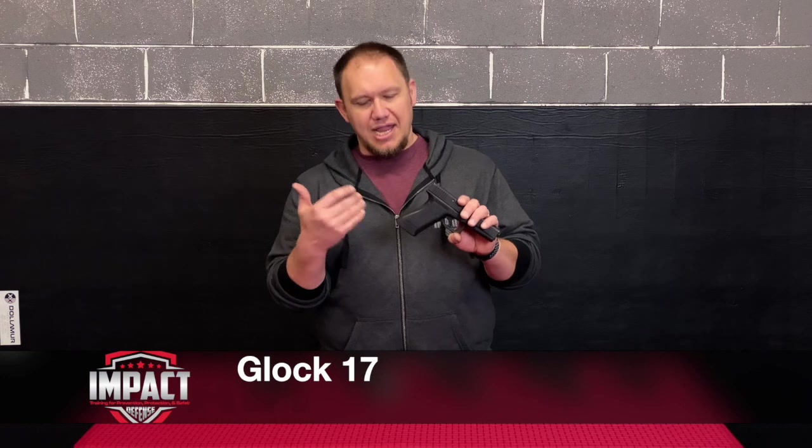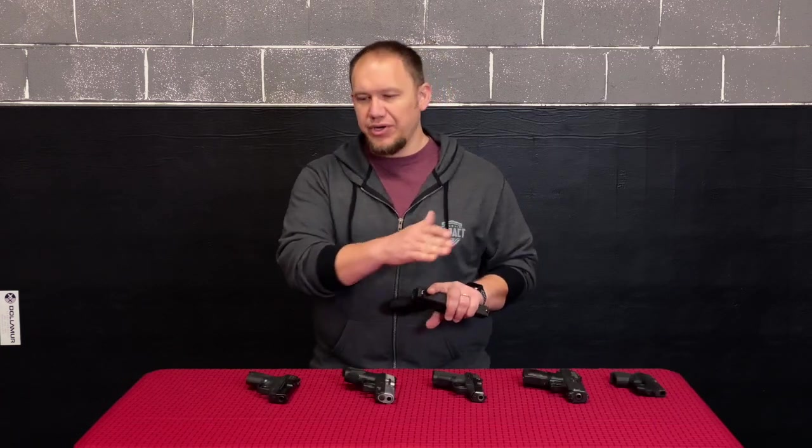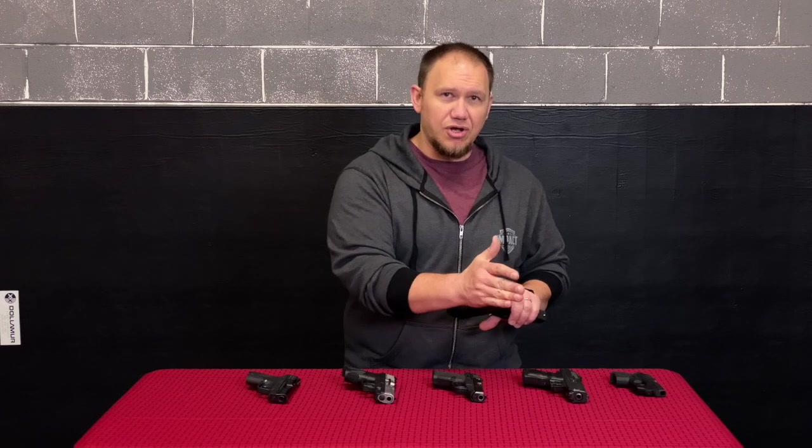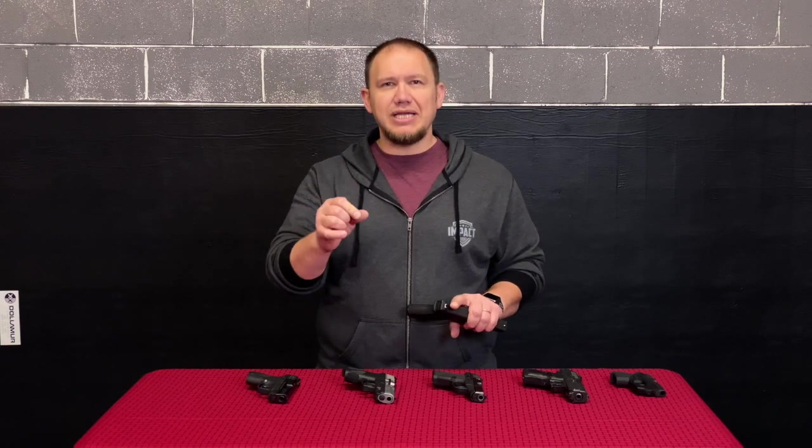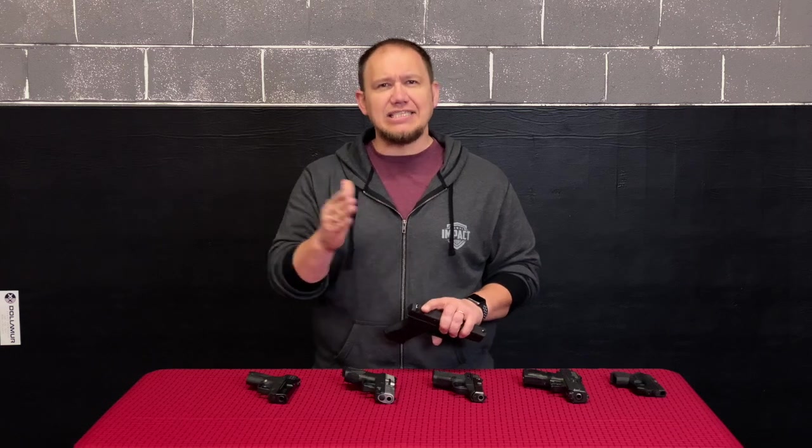Then we move up to this one — this is not a concealed carry gun for most people: the full-size Glock 17. I enjoy this gun and it shoots really well, but this is where we're going to start looking back across everything. I think what you need to do is pick a brand and a line and stick with it.